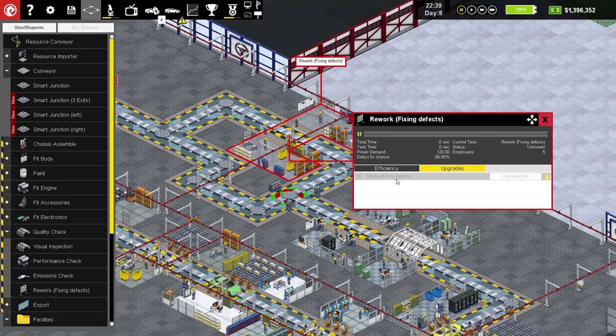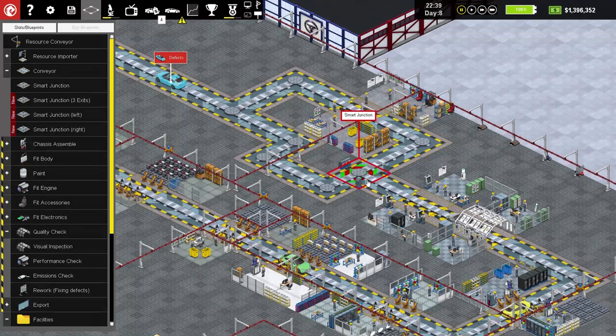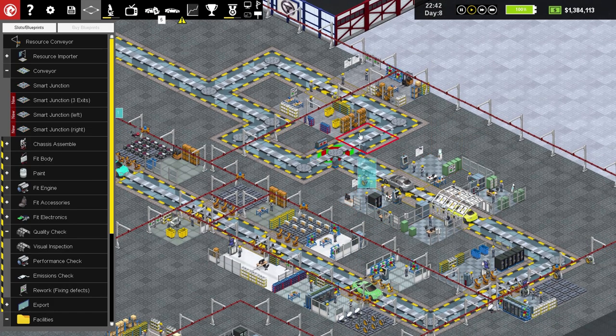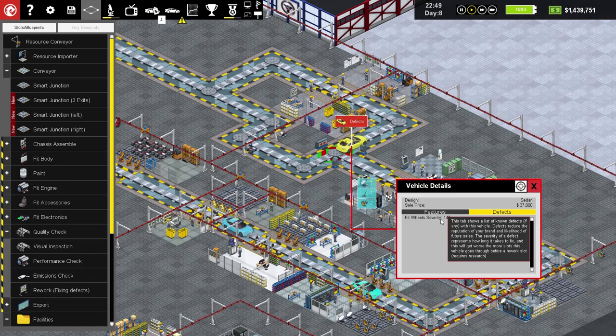Can this repair station be upgraded? Advanced fault diagnosis, enhanced inspection. Let's upgrade that. Also, we could do with export specialisation — let's add that to the queue as well. So we've got those upgrades in. I actually want to see how this works — I want to see a defective car go through. There's a defective car now. What's wrong with it? Defects — fit wheel severity 147. That's probably really bad.